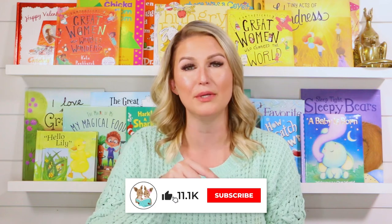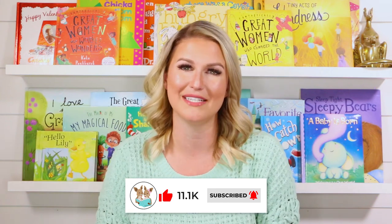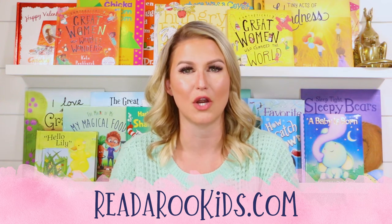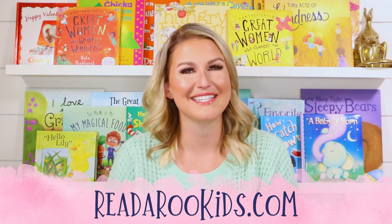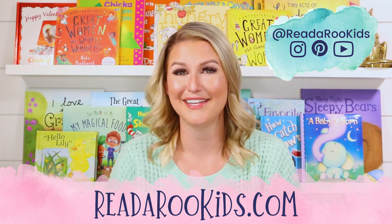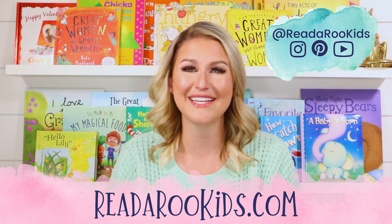I loved reading with you today, and I hope that we can read together again soon. To make sure that we can do that, be sure to click the subscribe button below and don't forget to give this book a like. If you'd like activities to go along with our books, you can head over to ReadarooKids.com. There we do all kinds of fun things like science experiments, arts and crafts. We even practice our math and reading skills. We cook together — we have so much fun, so I hope you'll come on over there and join me. If you'd like to see what we're up to every day, you can head over to all of our social media. I loved reading with you today, and I hope that we can read together again soon. Until then, Readaroo loves you. Have a great day! Bye-bye!